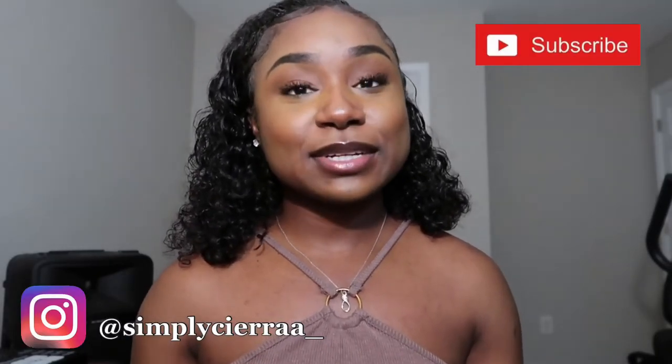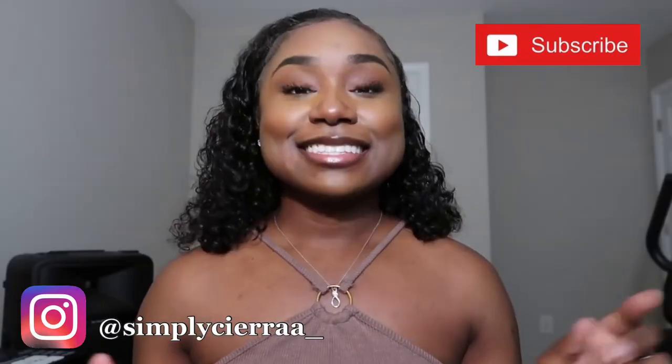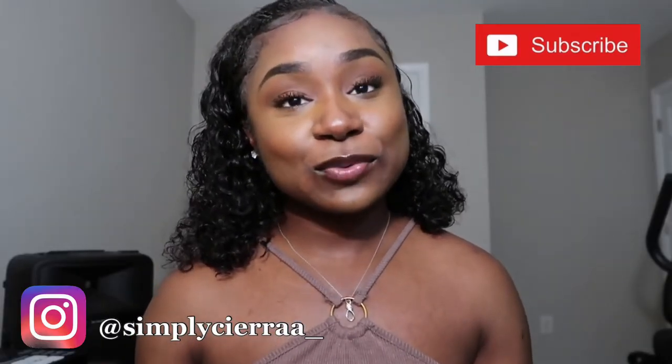Hi guys, welcome back to my YouTube channel. My name is Sierra and on this channel we talk everything beauty, life, and ultrasound related. Today we're going to be talking about the big question that I know a lot of you probably have if you're interested in ultrasound, which is: should you get a bachelor's, an associate's, or a certificate in ultrasound?